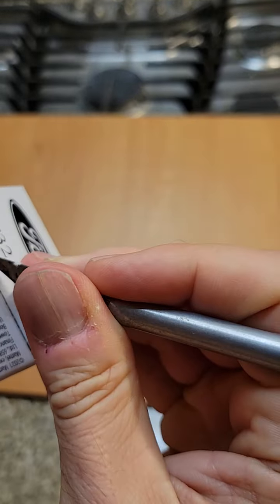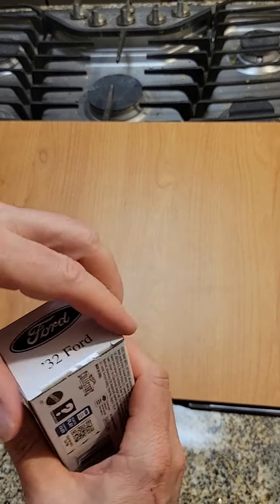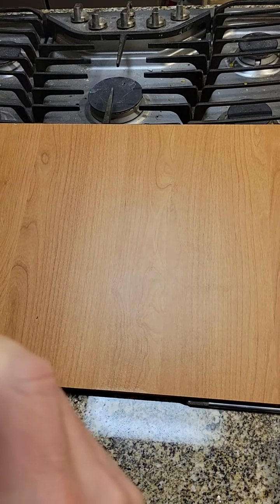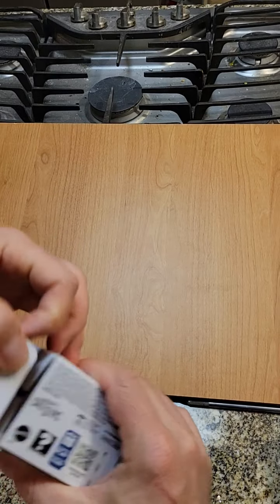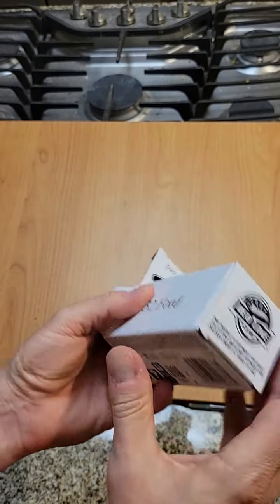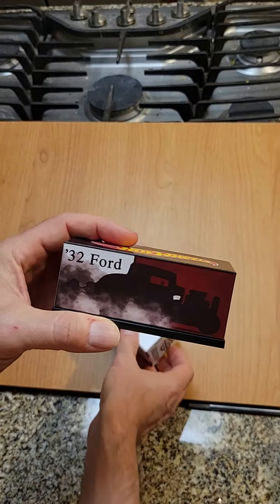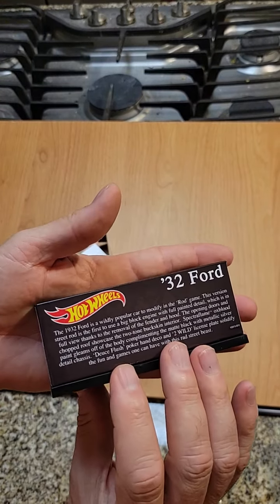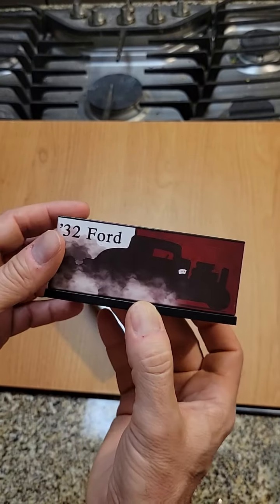Carefully open this. Sorry, this is taking so long. I don't want to damage the box. Oh, it's double covered. That's still really nice — that's a really great way to protect that.